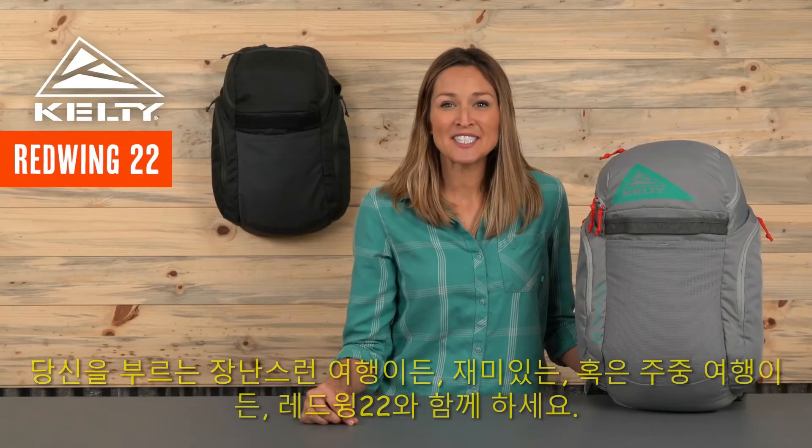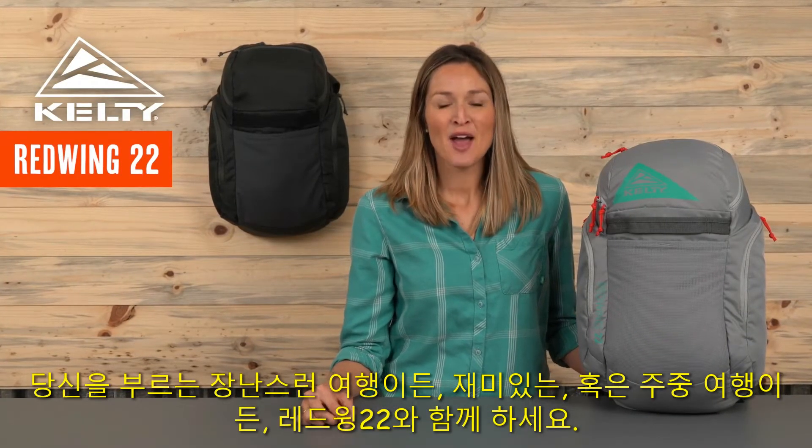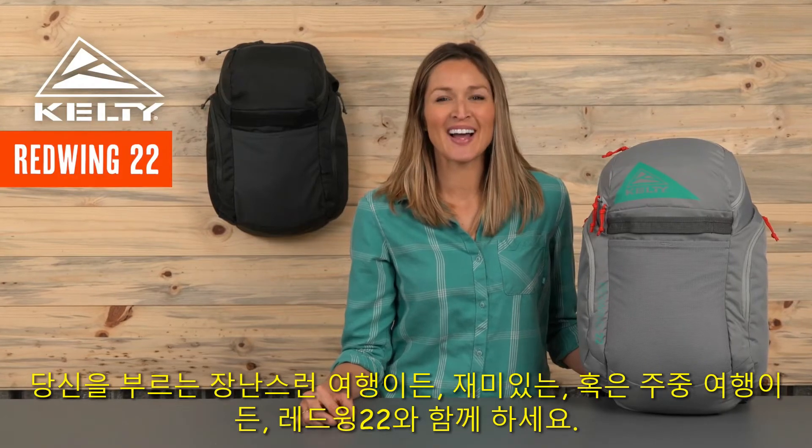Whether it's mischief, fun, or a midweek adventure that's calling your name, grab your Red Wing 22 and go!